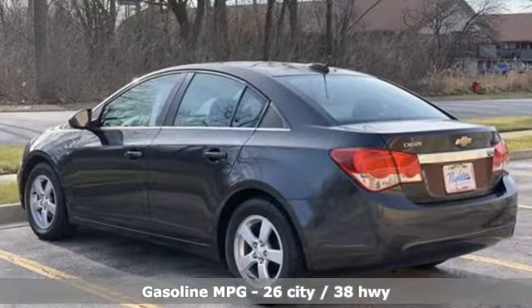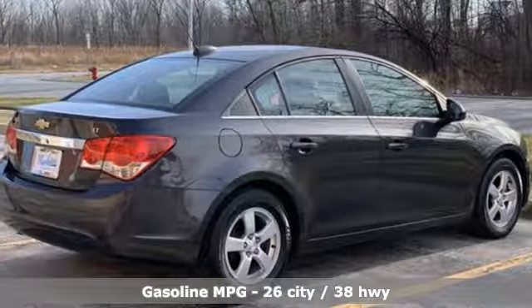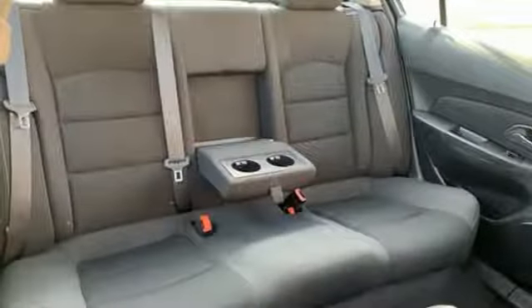And get ready for an impressive combination of features: External Memory Control, OnStar 4G LTE Wi-Fi Hotspot, Manual Tilting Steering Column, Bluetooth, and Manual Telescoping Steering Column.